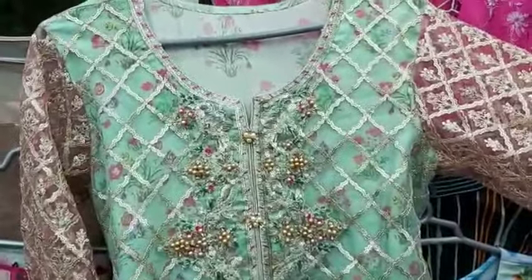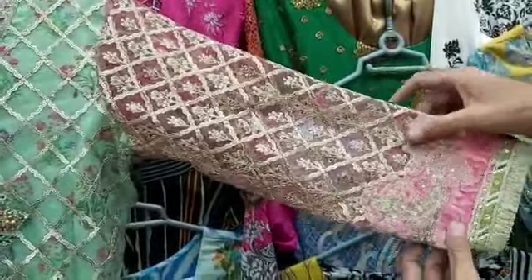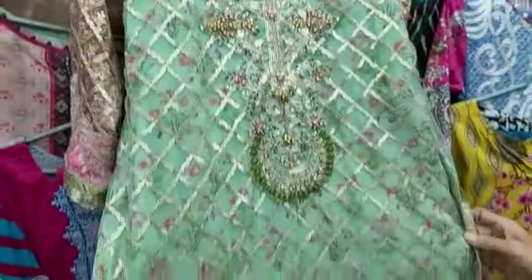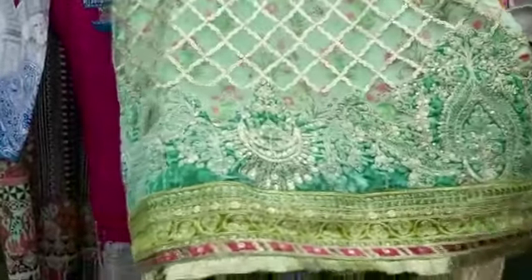We are showing you the stitching. Director Manager Ayub will show you. Hello customers, this is a stitch. We have all the patch.